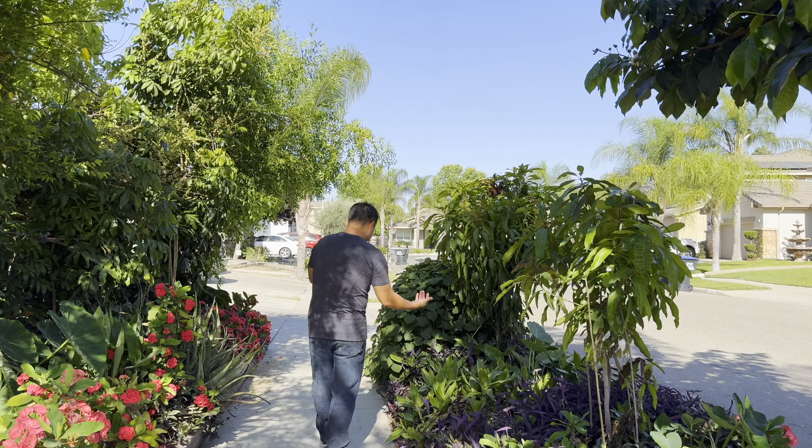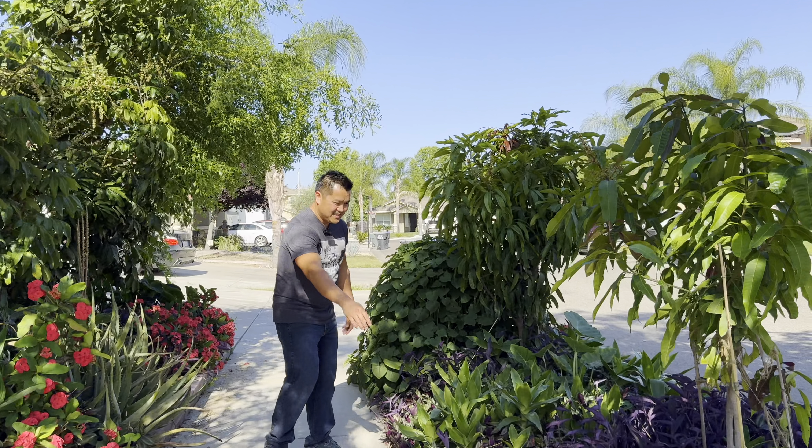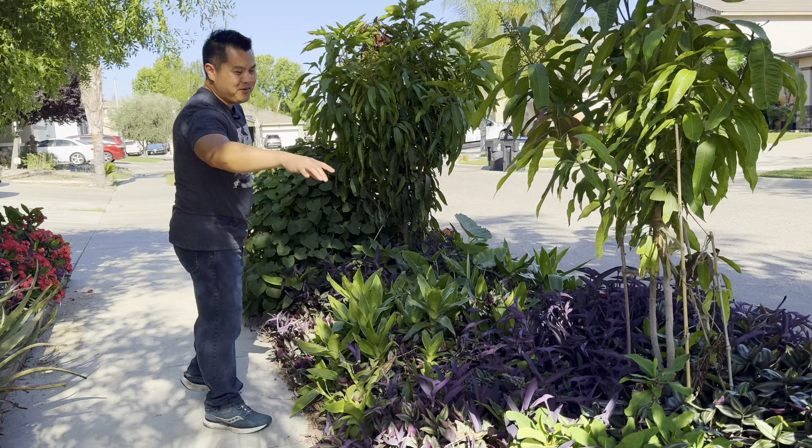There's also a bunch of other stuff here that I have no idea what they're called. Unfortunately, I just popped them in the ground and now they're growing like wild. I have no idea what these are called.